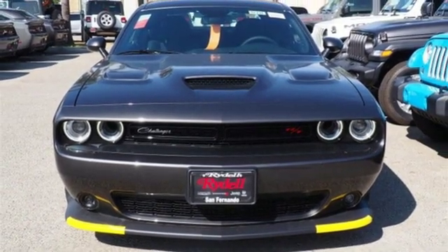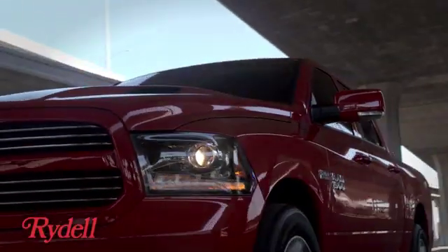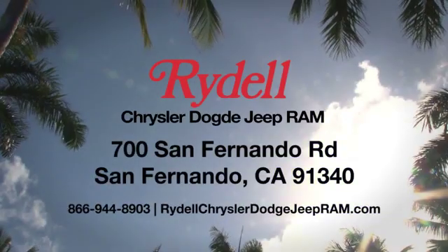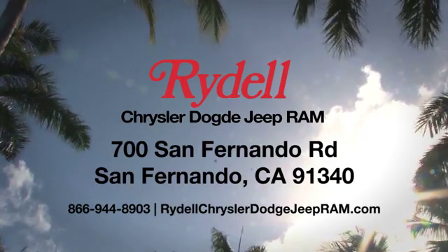Hurry in today and see it for yourself. Stop into Rydale Chrysler Dodge Jeep Ram. We're conveniently located near the 5 and 118 freeways at 700 San Fernando Road in sunny San Fernando, California.